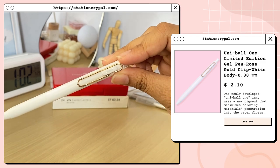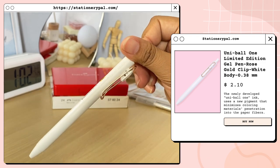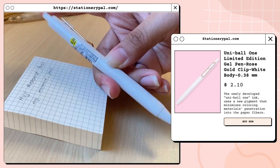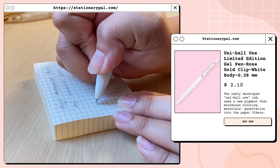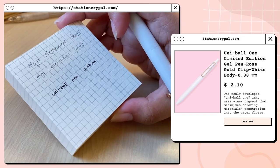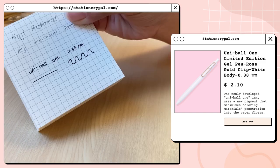Moving forward, this pen is the Uniball One gel pen with a rose gold clip. As I was checking the website it says it's already sold out, but hopefully they'll have a restock soon. I also love that its ink doesn't smudge — which is impressive considering this is a gel pen.